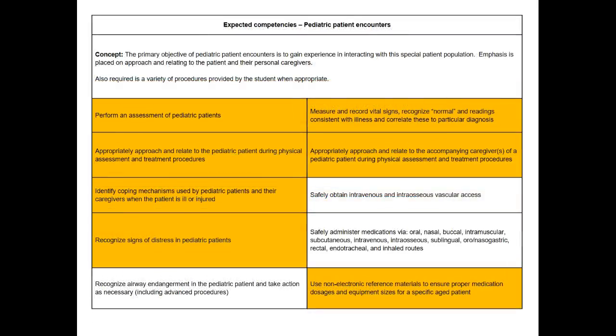Next we move on to pediatric patient encounters. The big thing in pediatrics is we want them to get used to interacting with children as patients, and not only that, interacting with caregivers such as parents or guardians when a child is ill. This is a very stressful patient population for paramedics and EMTs — we don't deal a lot with pediatric patients. So the real focus in the pediatric encounters is more about interacting with them, not so much the skills. There are skills listed such as IV access, administering medications, and recognizing airway endangerment, but those are not the primary focus of the pediatric patient encounters.